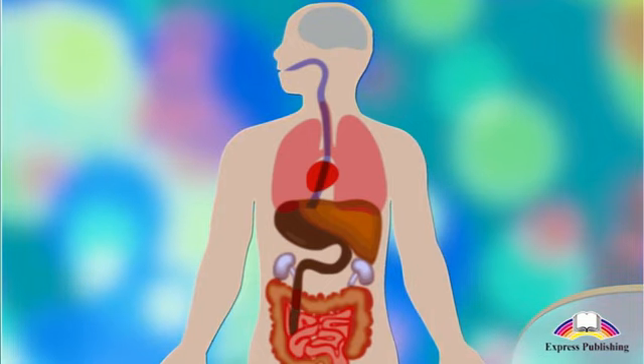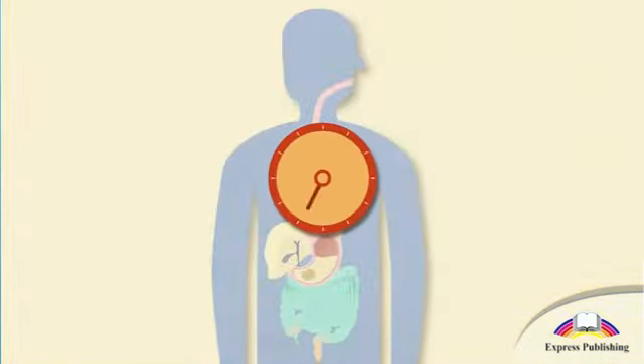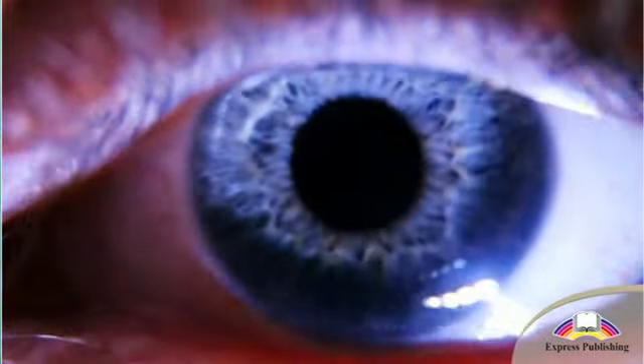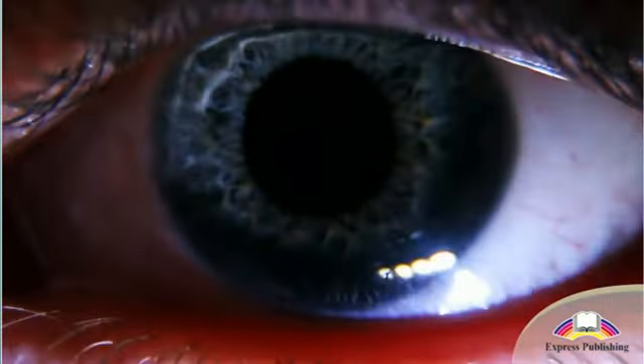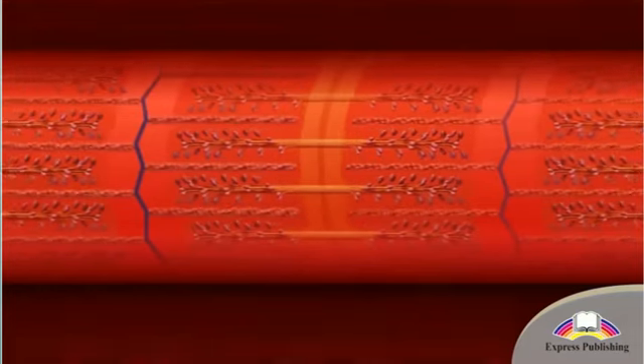Smooth muscles are in most of the body's internal organs. For example, smooth muscles in our stomach move food through our digestive system. Tiny muscles in our eyes make the pupil bigger or smaller when the light is bright or dark. All smooth muscles contract and relax automatically, without us needing to think about it, so they are called involuntary muscles.